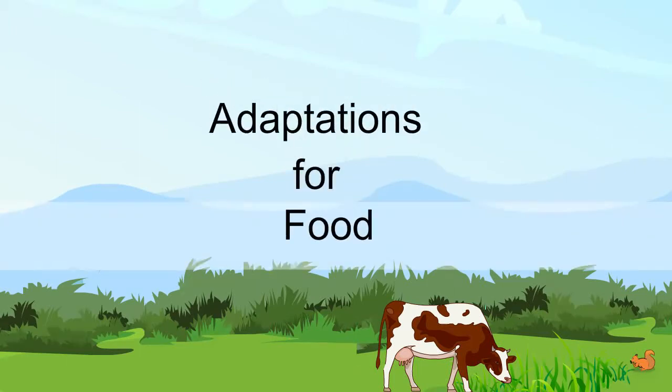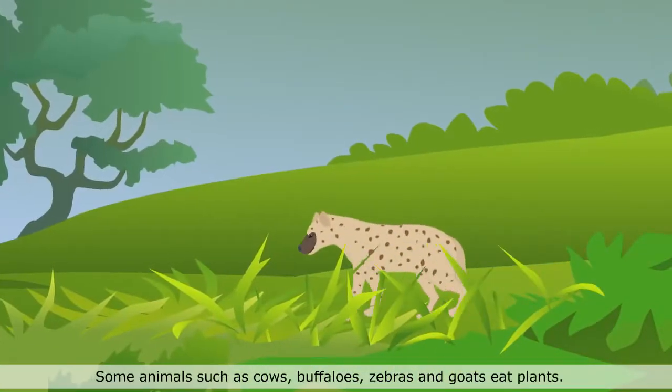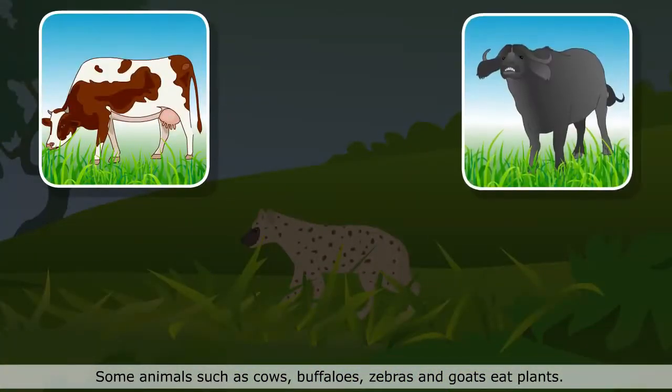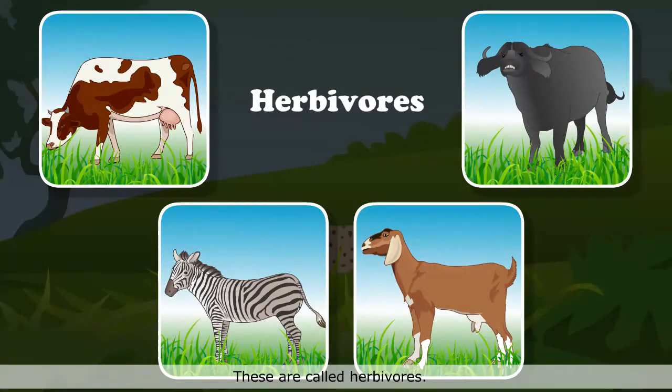Adaptations for Food. Animals eat different kinds of food. Some animals such as cows, buffalos, zebras and goats eat plants. These are called herbivores.